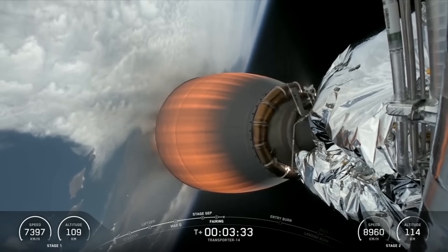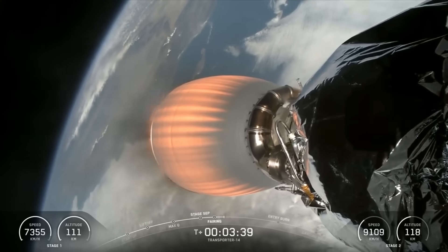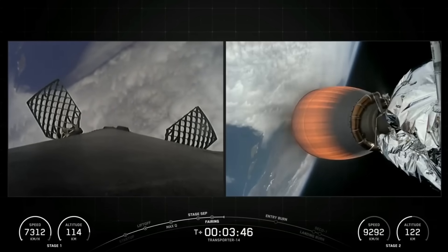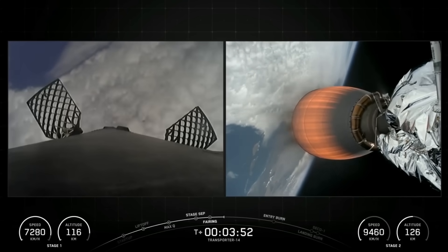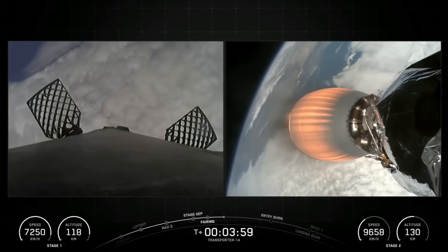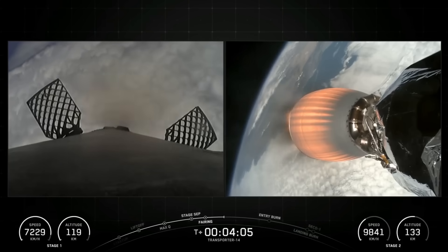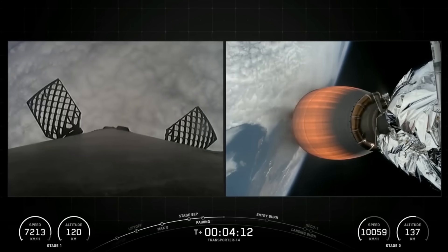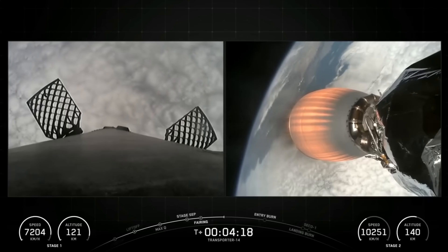The next major milestone coming up is entry burn on our Falcon 9 first stage, which is scheduled to occur around the T-plus 6 minute mark. The entry burn is used to slow the first stage as it heads back towards our drone ship, Of Course I Still Love You. Vehicles are on a nominal trajectory. Both first and second stage are on nominal trajectories. We are currently in our first MVAC burn, and this burn should last another few minutes. The next milestone for the first stage will be the entry burn coming up in about two minutes.